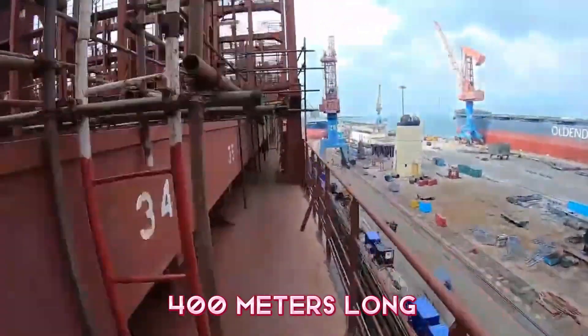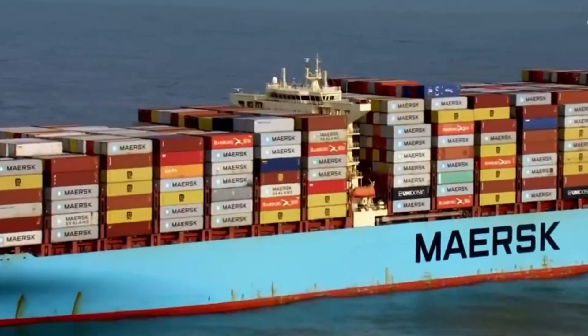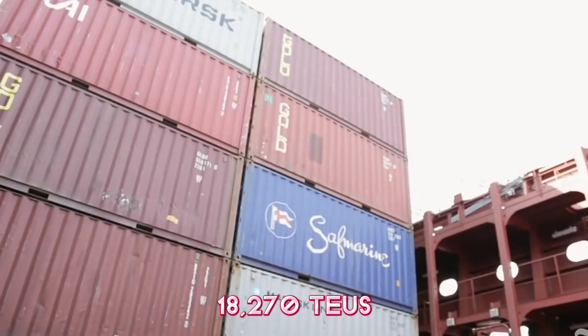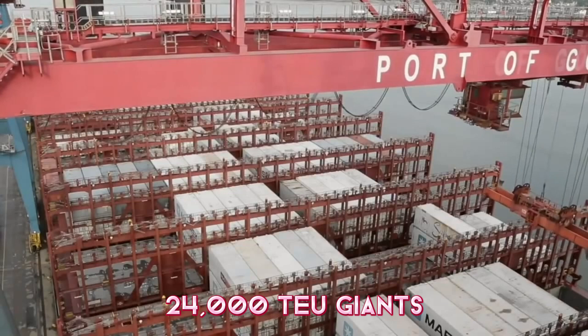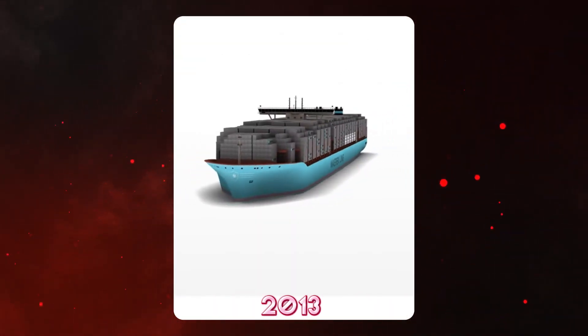As we walk along the expansive deck, which stretches about 400 meters long, you notice stacks and stacks of containers piled up like Lego towers. The Marie Maersk can carry around 18,270 TEUs. That might not seem crazy compared to the newer 24,000 TEU giants, but when Marie Maersk was delivered back in 2013, it was absolutely groundbreaking.